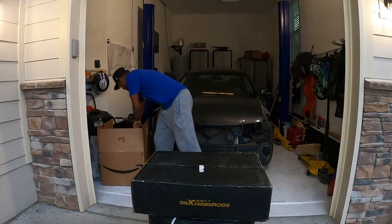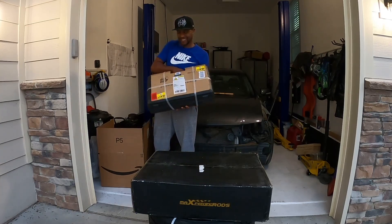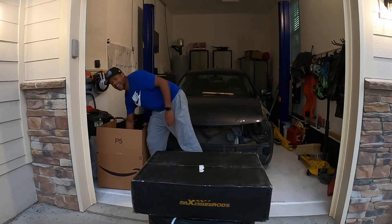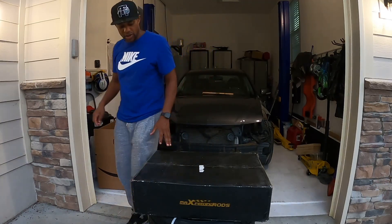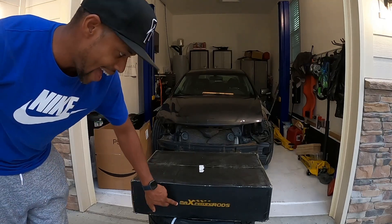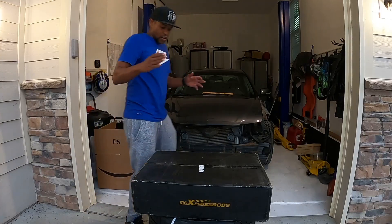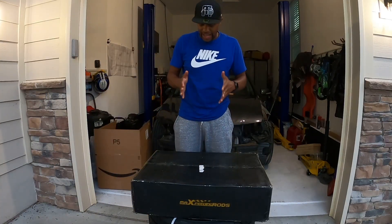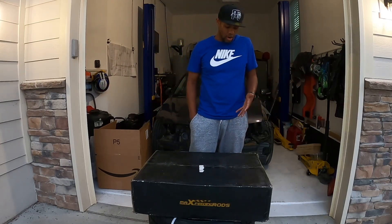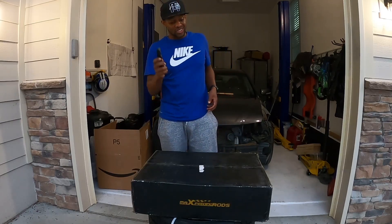We actually just got some product in here to work on this car to keep things moving. With that said, let's get right into what we got here — we have a set of coilovers from Max Speeding Rods. We're going to go ahead and unbox this and look at the quality of the packaging. Can it sustain shipping? Does everything show up unbroken? Let's go ahead and cut this open.